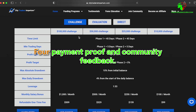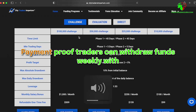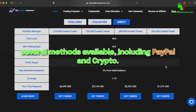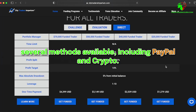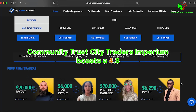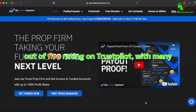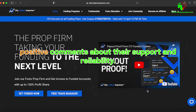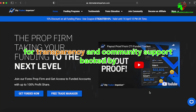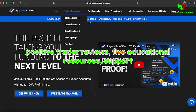Regarding payment proof and community feedback: traders can withdraw funds weekly, with several methods available including PayPal and crypto. City Traders Imperium boasts a 4.8 out of 5 rating on Trustpilot, with many positive comments about their support and reliability. The firm has established a strong reputation for transparency and community support, backed by positive trader reviews.